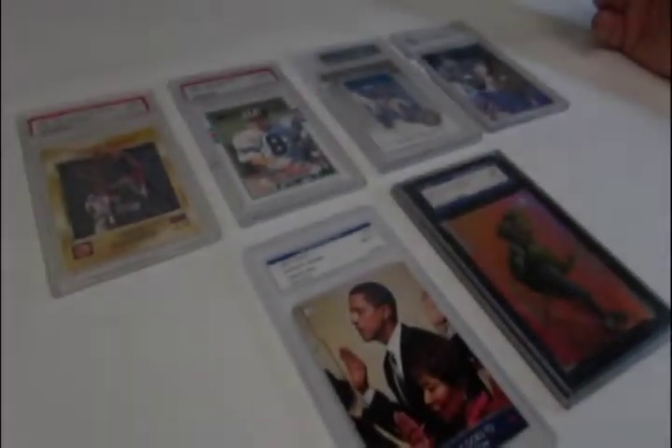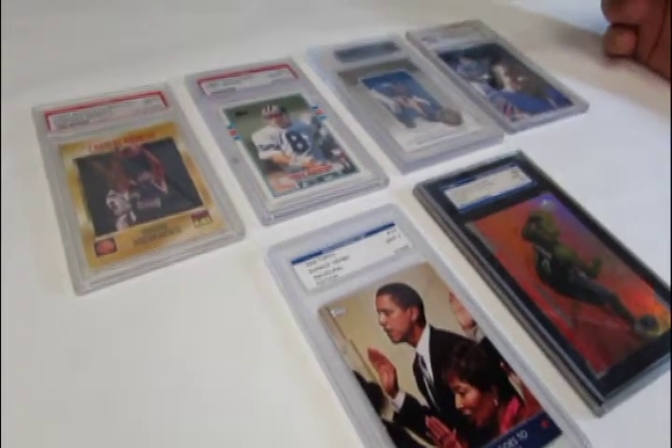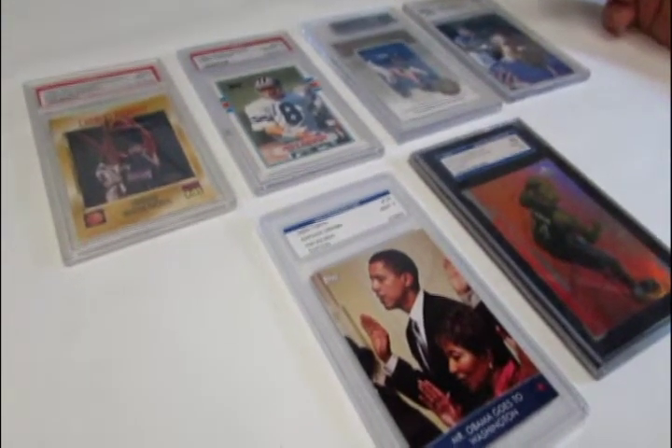As you move forward in your collecting and trading card experience, you may want to dabble in sending off your high-grade trading cards and have them professionally graded by a third-party company.